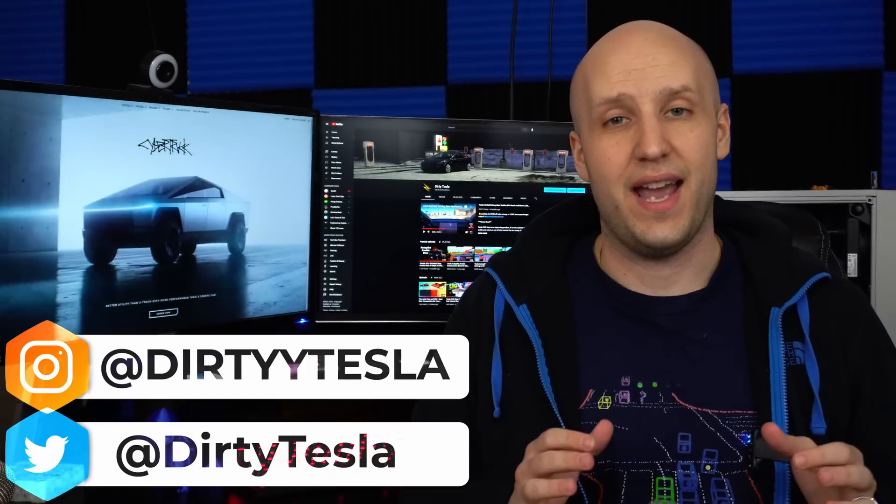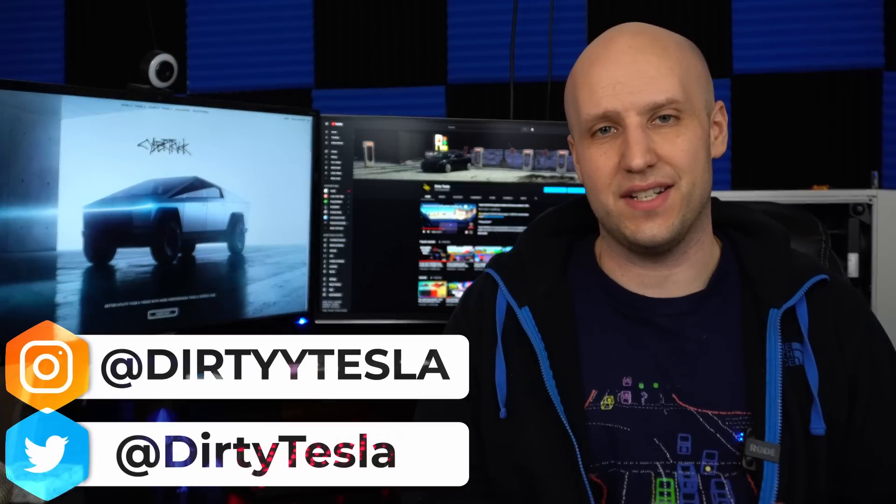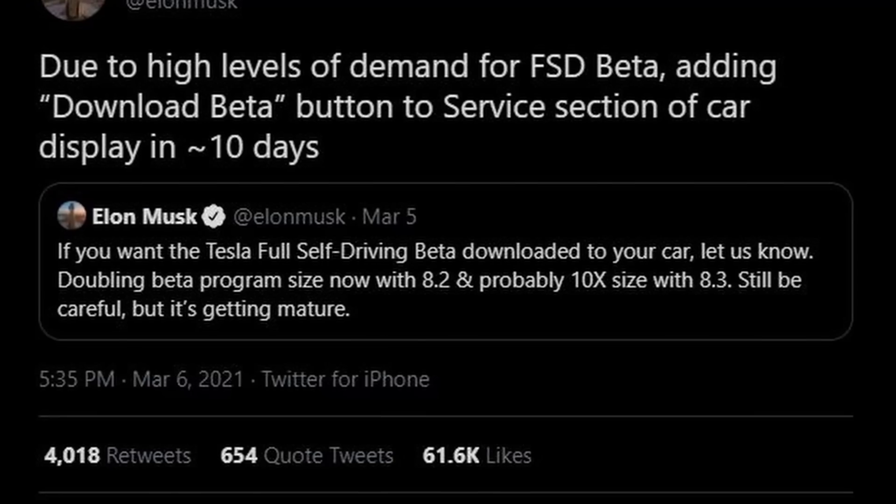I have been using Tesla's full self-driving beta for a few months now and while it has gotten a lot better since the first day I used it, it's still not done. And it sounds like the beta is going to be rolling out to a lot more people.